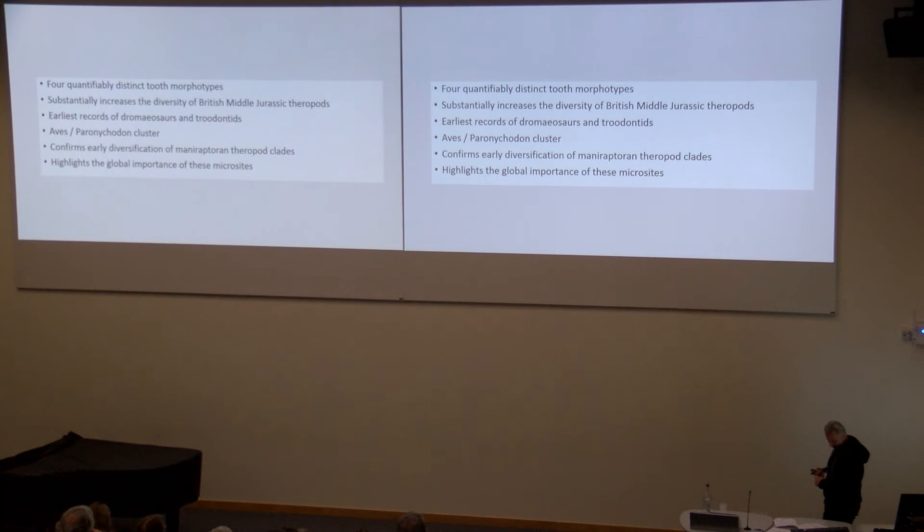In conclusion, we've got about four demonstrably, quantifiably different tooth morphotypes that don't overlap any of the named taxa from the UK Bathonian. So the Bathonian record of the UK is a lot more diverse in theropods than has previously been recognised. These new records include Dromaeosaurs and an early Troodontid, which confirms some earlier work that Susan Evans and Andrew Milner did when they first described, for example, some of the Kirtlington material. There is also that intriguing grouping including Paronychodon and some bird teeth from the Upper Cretaceous. It's not that surprising that we have these clades, because phylogenetically these clades diversified in the middle Jurassic, and this tends to confirm that phylogenetic hypothesis.